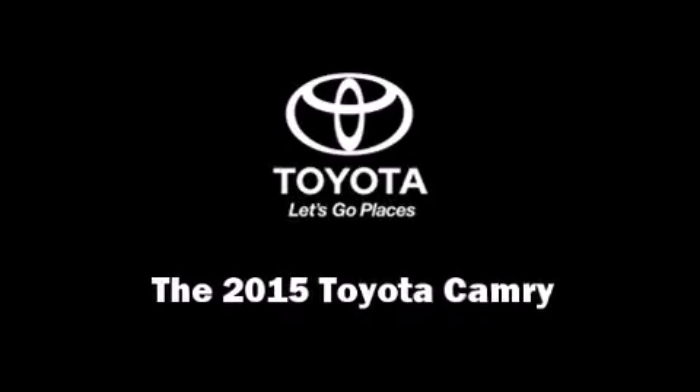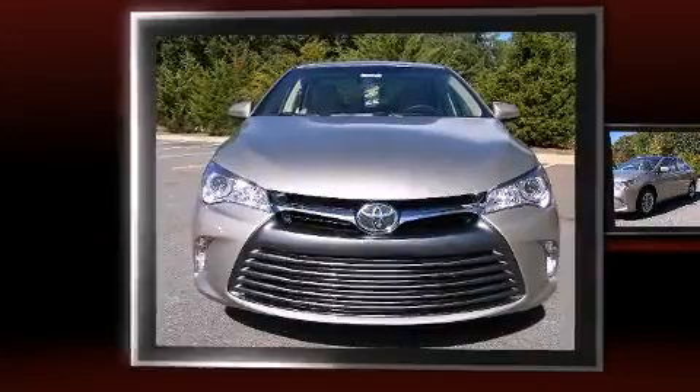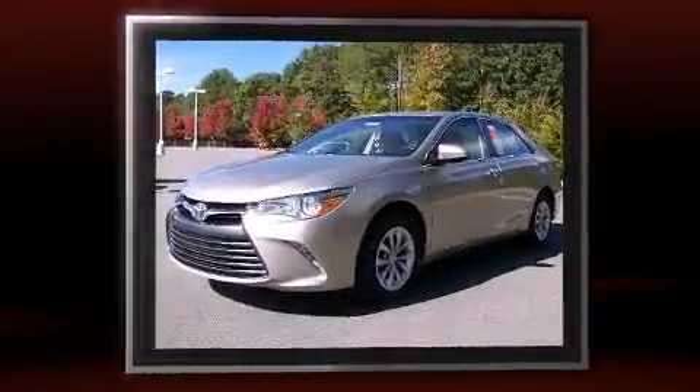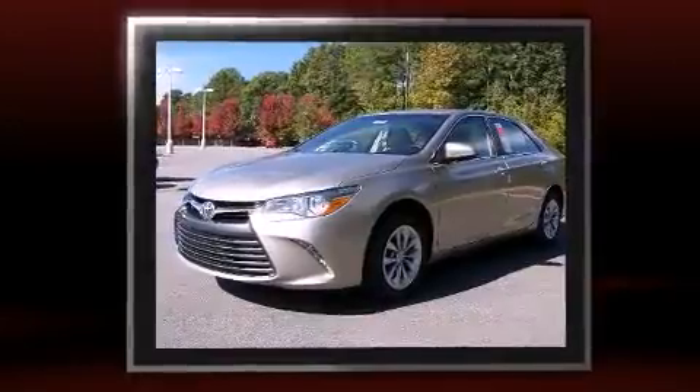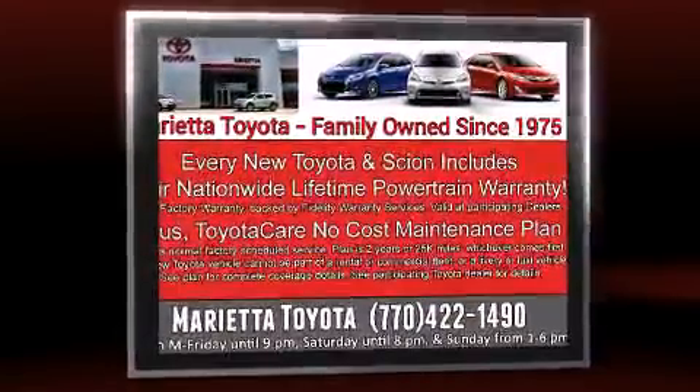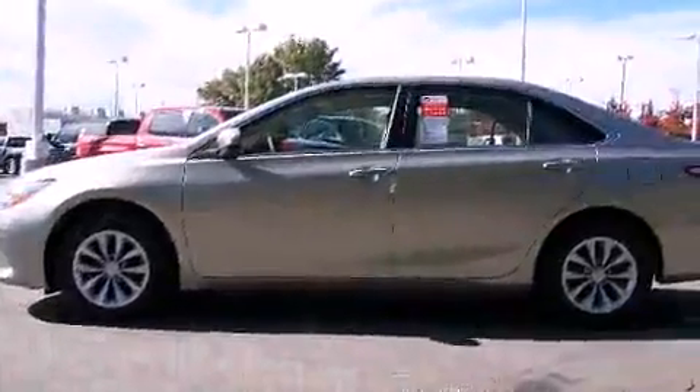Discerning drivers will appreciate the 2015 Toyota Camry. This four-door, five-passenger sedan is ready to drive off the showroom floor. It features a front-wheel drive platform, an automatic transmission, and a 2.5-liter four-cylinder engine.